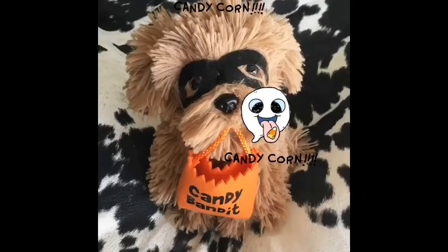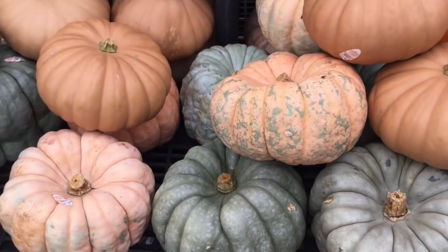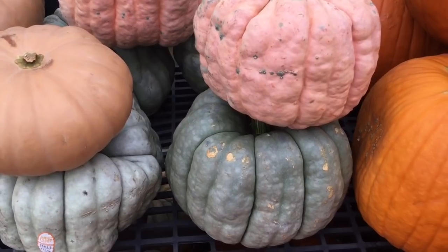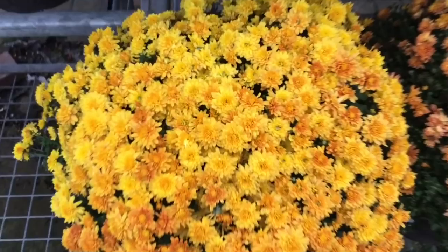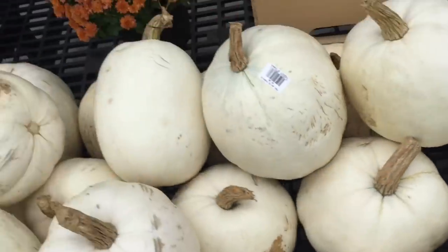I was so happy — I'm gonna show you my shopping haul today and the inspiration, you know, if you want to get your own house ready for Halloween. I just want to share with you my candy bandit, which is from last year. I just love this little munchkin, and this pumpkin — those pumpkins actually are gorgeous, gorgeous colors.